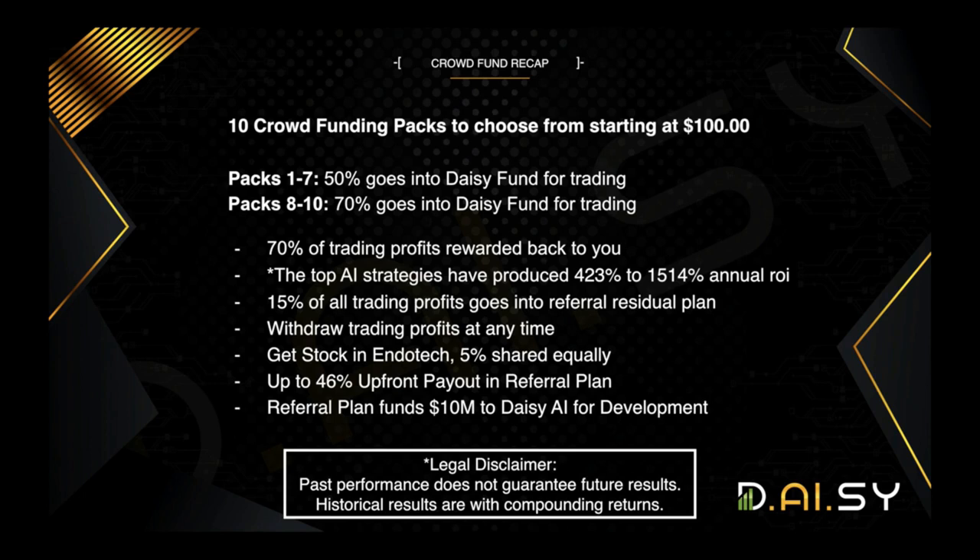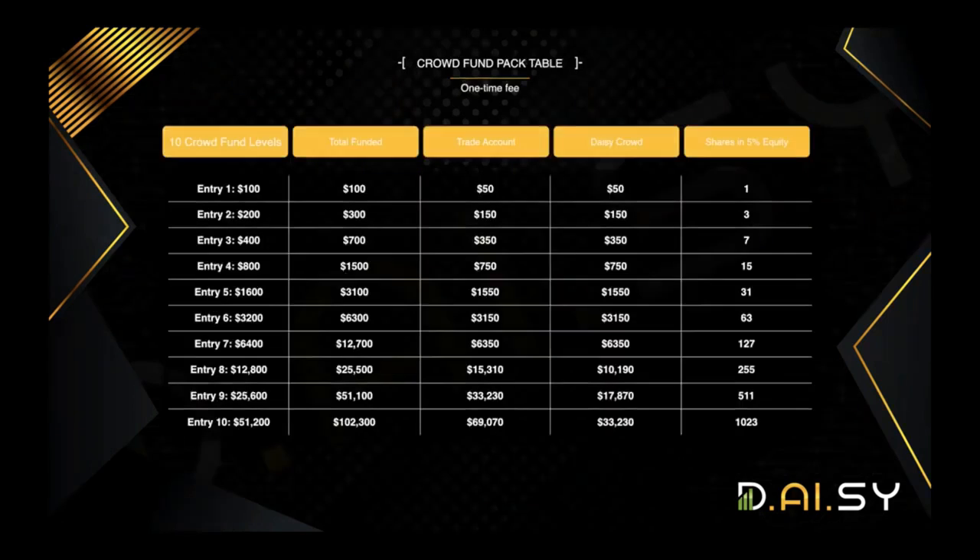It all starts with the entry packs. Every single member will start with the $100 package, and in order to progress through, you will purchase the next package in order: $100, $200, $400, $800, and so on. If a person goes all the way through all 10 levels of contribution, they will have purchased a total of $102,300 of crowdfunding packages — $69,000 placed into trading and $33,000 placed into Daisy Crowd — plus a large stake of shares in the 5% equity pool in Endotech.